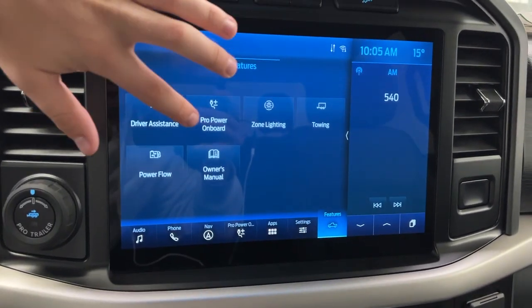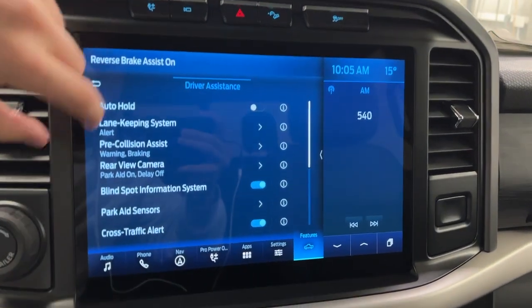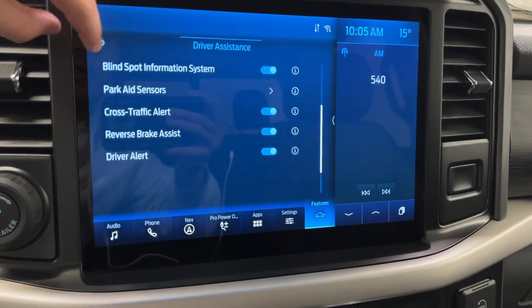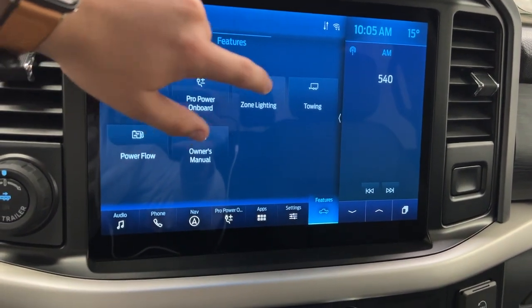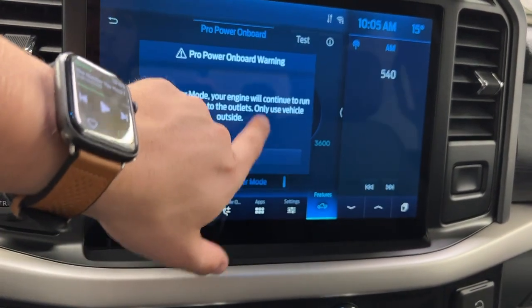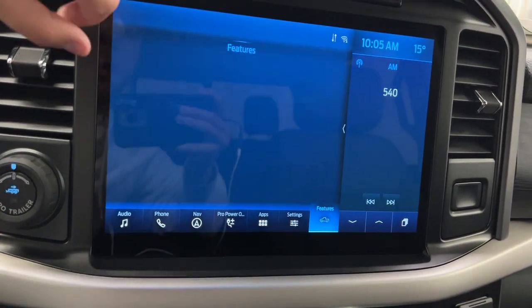Going over to features, you've got the driver assistance panel — all your driver assistance located on the truck including lots of sensors, park aids, cross traffic, brake assist, and more. You can also control your Pro Power Onboard from here, switch to generator mode, view the wattage, and see what's being used and how well it's working.